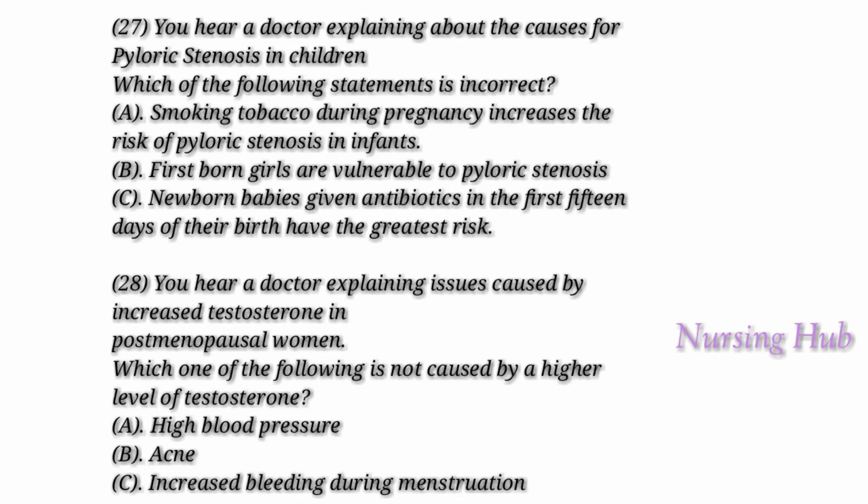Question 27. You hear a doctor explaining the causes of pyloric stenosis in children. Pyloric stenosis: when the muscles of the pylorus thicken, that narrows the opening of the pylorus and prevents food from reaching the intestine. This kind of narrowing of the lower portion of the stomach is known as pyloric stenosis. Typically, this problem occurs in newborn children between 2 to 8 weeks of age.